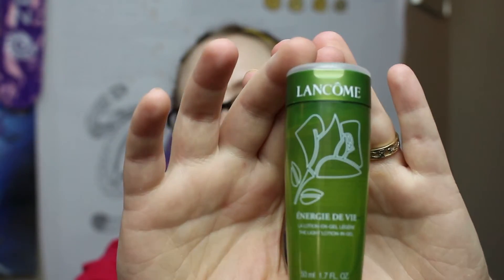The next one is something I have actually tried before — it's from Lancome and it's the Energie de Vie Light Lotion in Gel. I used points to buy it the last time I was in store. It is exactly what it says — a gel that is like a lotion, a moisturizer. I find it's more of a toning product, which I really like. This is a really nice big sample, so it will actually last me quite a while.